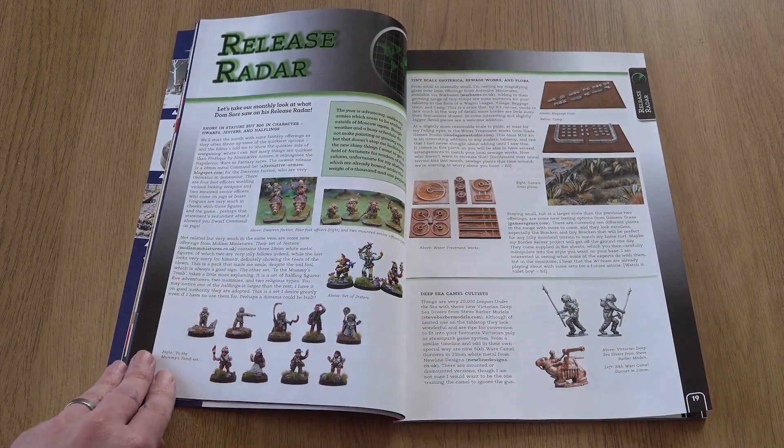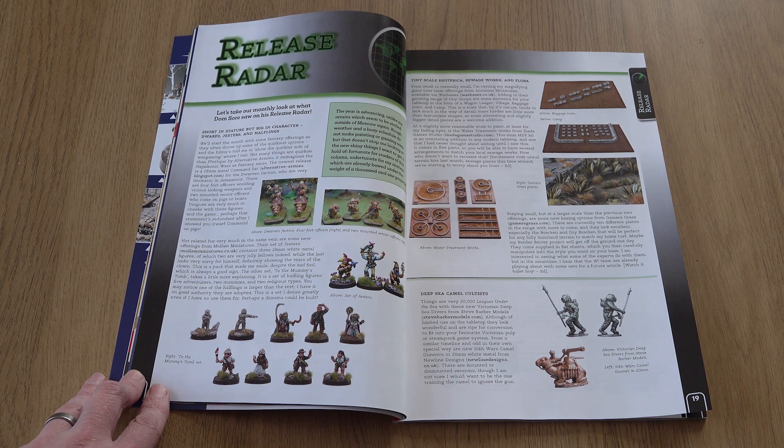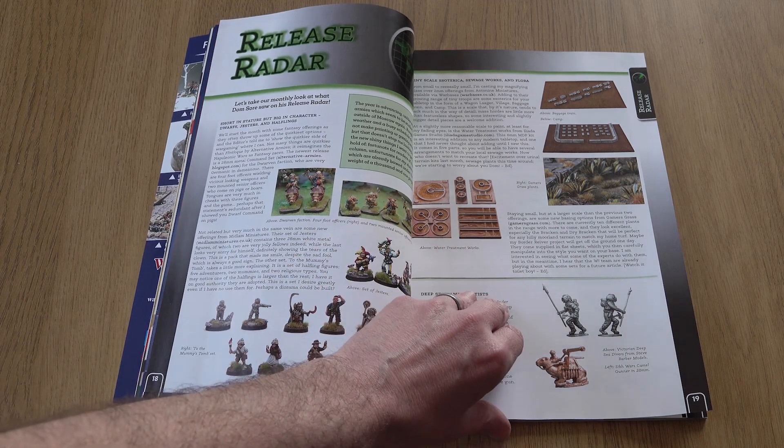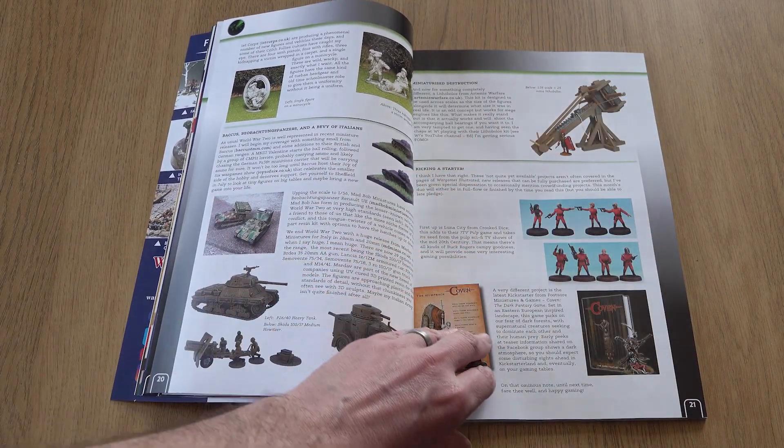Release Radar is where Dom shines a light on more obscure recent hobby releases, including halfling tomb raiders, sewage works, a working lithobolus, and 20th century sci-fi from Crooked Dice.